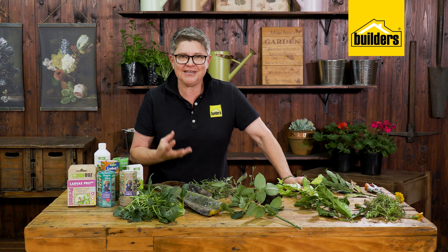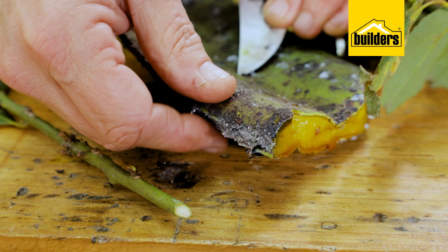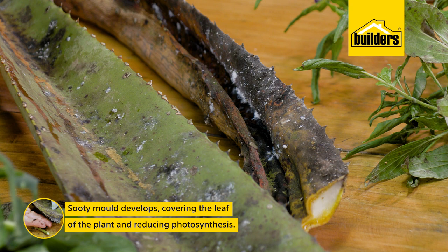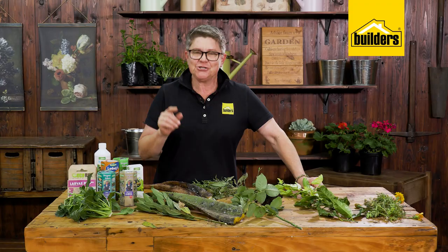That substance is called honeydew. Unfortunately when we get the ants involved in this process, the byproduct is something we see a lot but don't know what it is — it's called sooty mold. You can see it covering the leaf, and what happens is it reduces photosynthesis because the plant cannot photosynthesize with this black sooty thick layer on top of it.